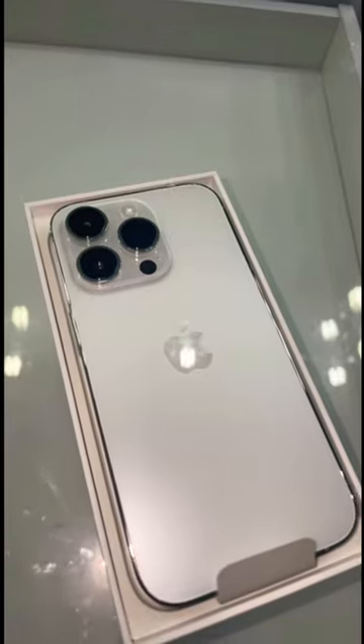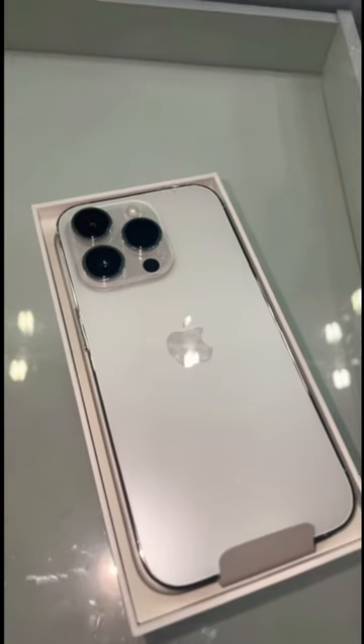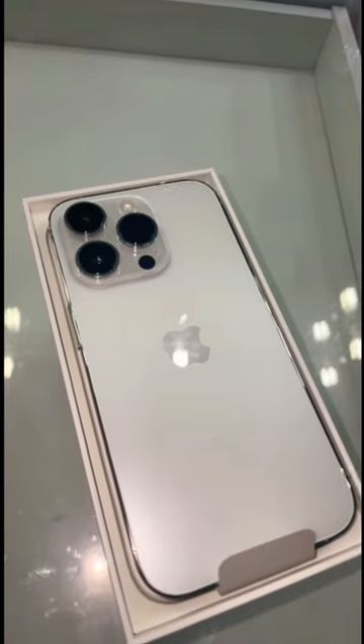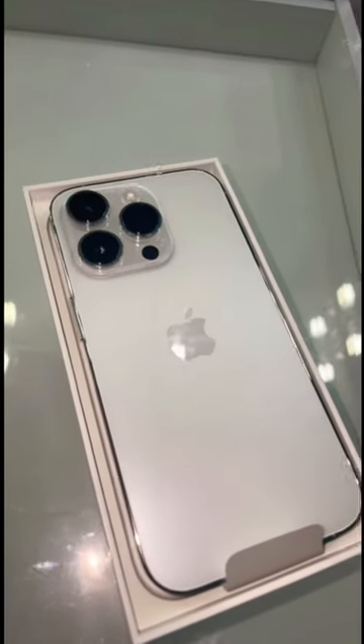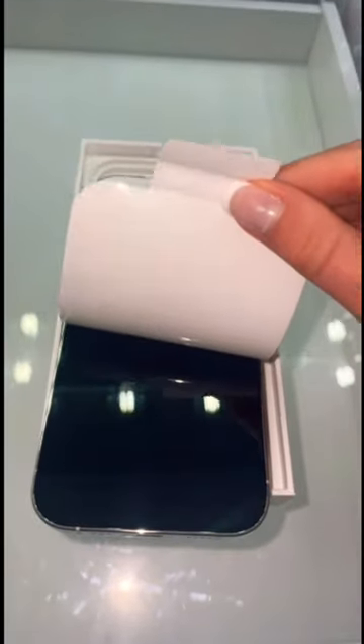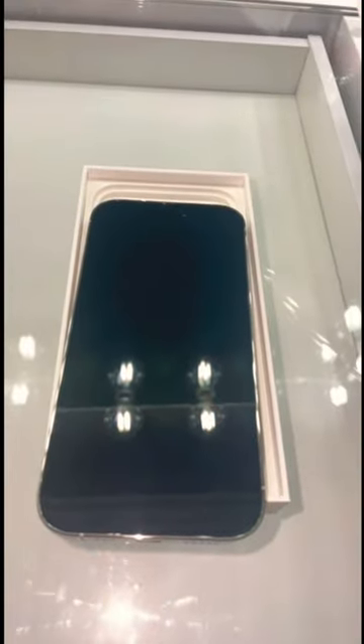I ended up going with silver because I realized it went with more cases. I did really want the gold, but I didn't get to see it because there were no displays of it and I didn't want to get it sight unseen. This is like my favorite part — when you turn it around and then peel off the sticker. Satisfying.